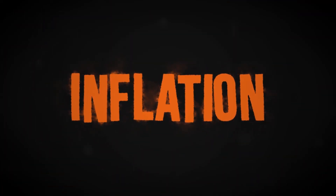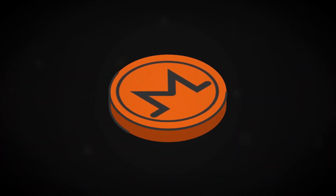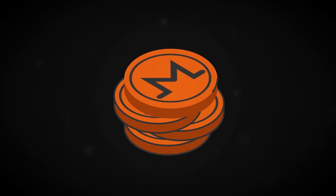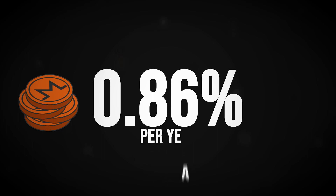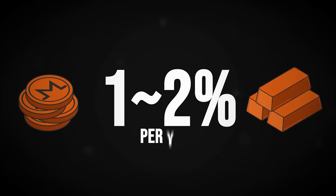Lastly, while inflation may be a scary word, Tail Emission's smooth, predictable inflation is important for incentivizing the mining network and for replacing lost coins. In fact, the current annual supply increase with Tail Emission amounts to only 0.86%. To compare, the annual supply increase of gold is roughly 1-2% per year.